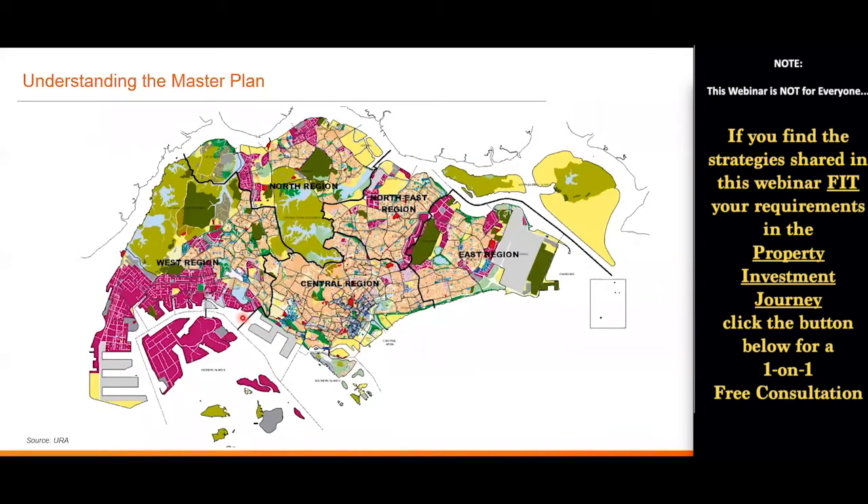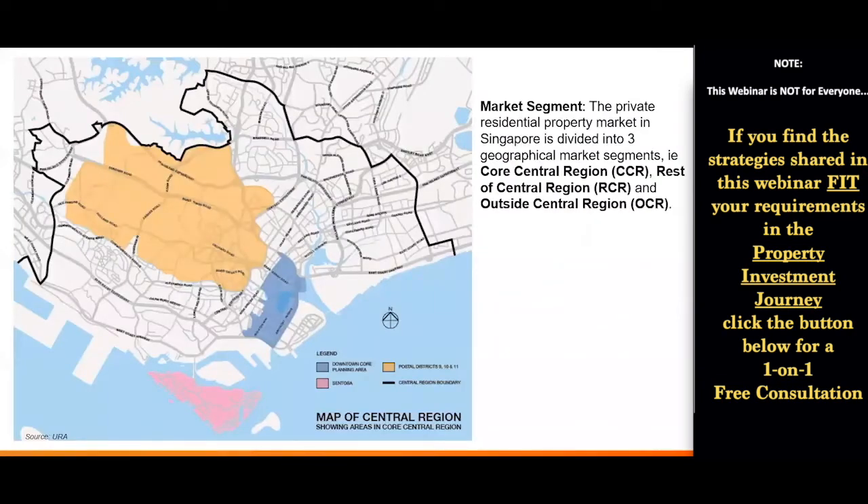You can see that Singapore is actually separated into five different planning regions: the West, North, Northeast, East, and of course the Central region. But apart from these planning regions used by government planning, in terms of the private residential property market, Singapore is also divided into three market segments.